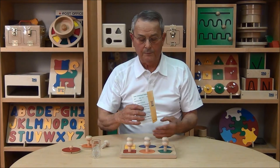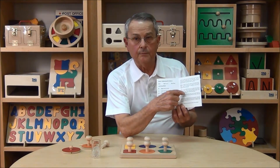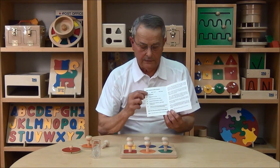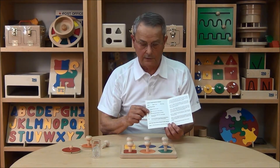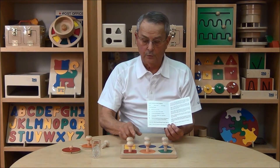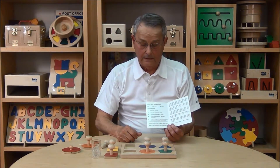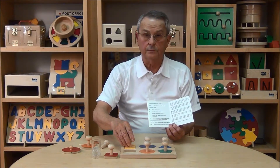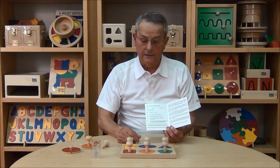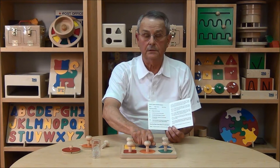With each and every one of our products we provide the parent with an instruction sheet. The instruction sheet delineates the step-by-step process with which you will work with the child with this particular product. But most importantly, it outlines the learning goals associated with the product. In this case the child will learn to grasp and hold, will learn to recognize the differences in shapes, will be introduced to colors — the differences in colors and the names of colors — and finally develop the eye-hand coordination and the fine motor skills to successfully complete each task.